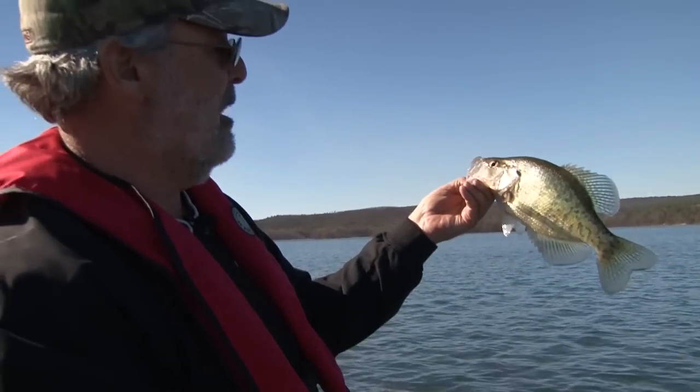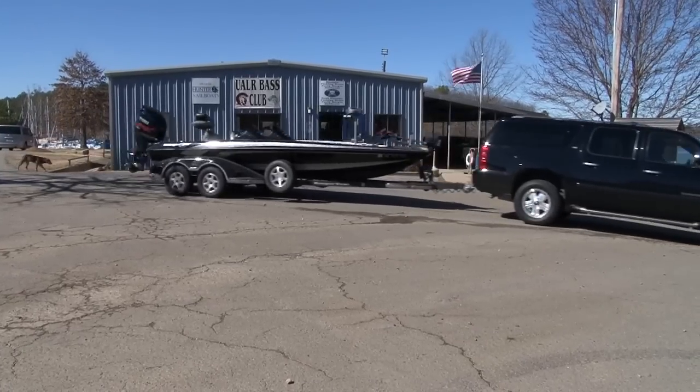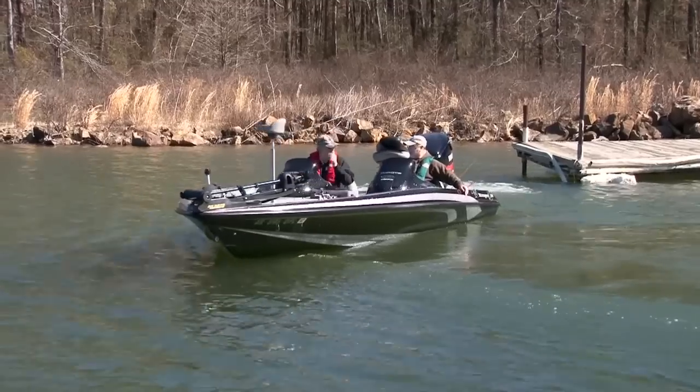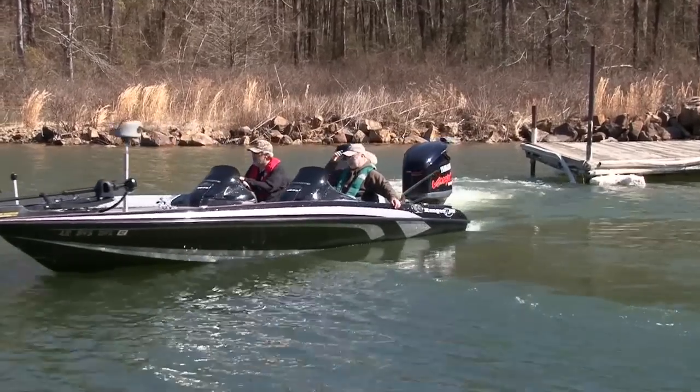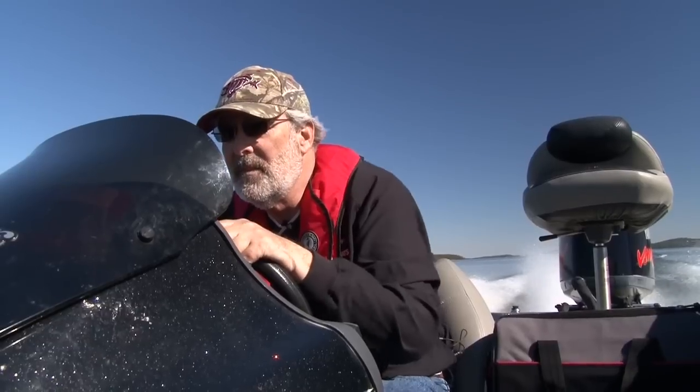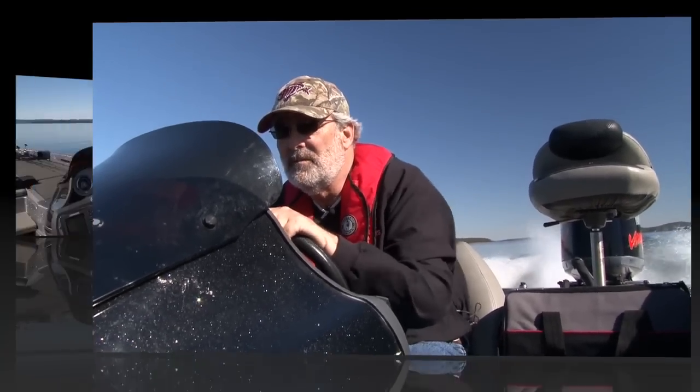Look at that beautiful white crappie. If you're looking for Hedrick, Lake Maumelle is a good place to find him. He's spent countless days in search of most of the lake's popular game fish species. Hedrick's reputation for finding and catching fish on Maumelle is hard to beat.